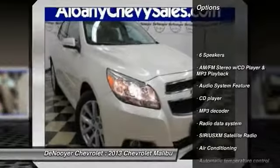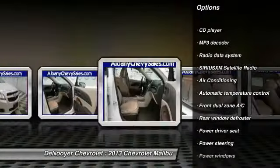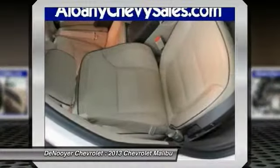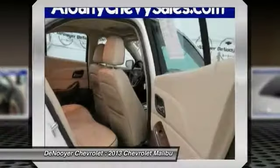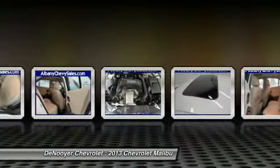Traction control, dual airbags, air conditioning, front power steering, alloy wheels, four wheel disc brakes, center armrest, AM FM stereo with CD player and MP3 WMA capability, compass, security system.